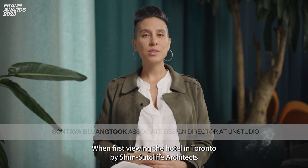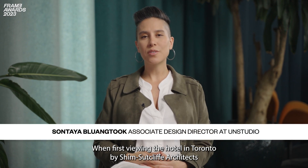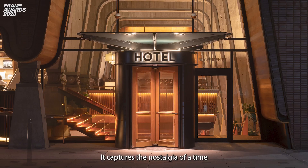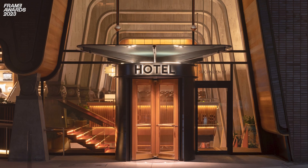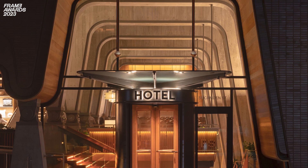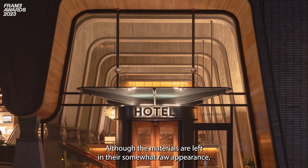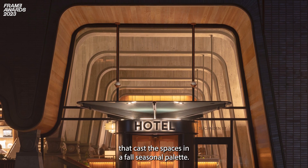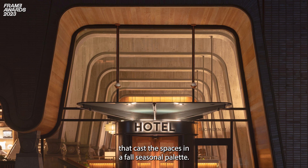When first viewing the Ace Hotel in Toronto by Shim Sutcliffe Architects, you're initially drawn to the clean simplicity of the design. It captures the nostalgia of a time when fine craftsmanship was embedded into every product and material. Although the materials are left in their somewhat raw appearance, there remains a playful use of color through wood staining and light that cast the spaces in a fall seasonal palette.